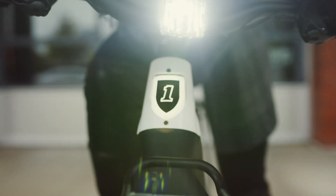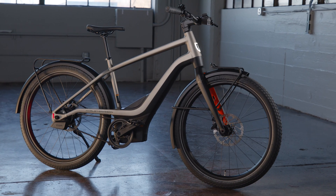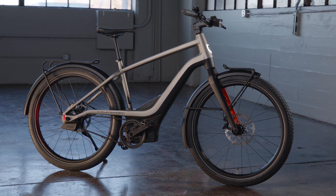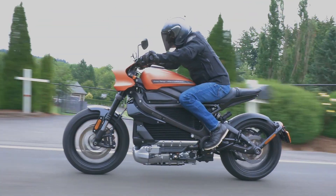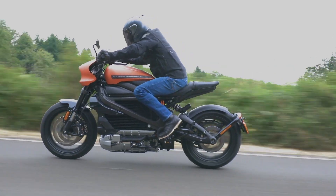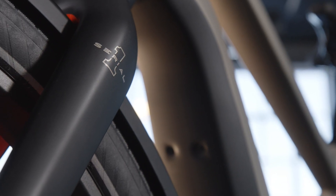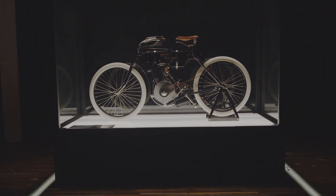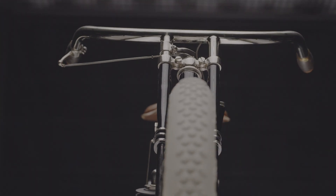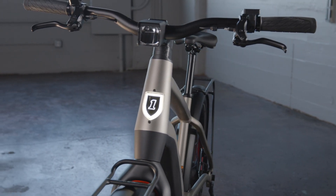Some folks from Harley approached me about an opportunity to potentially come back and lead the engineering and product development for e-bicycles. As a passionate bicyclist and motorcyclist, it's a great opportunity to bridge that gap between bicycles and motorcycles. It might seem like a stretch for Harley-Davidson to get into e-bicycles, but we are getting back to our roots, considering that the first Harley motorcycles were actually powered bicycles.